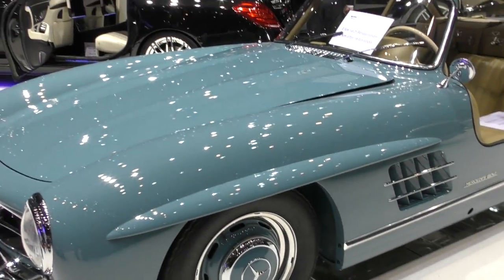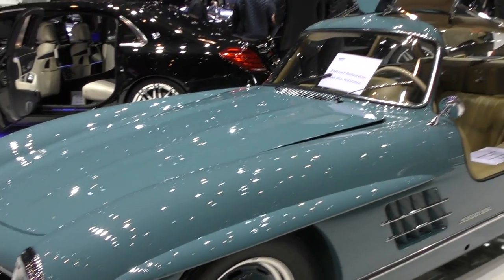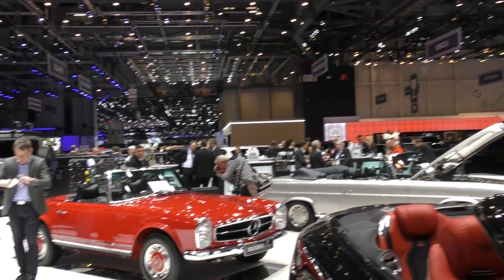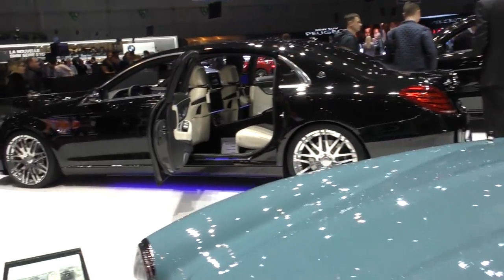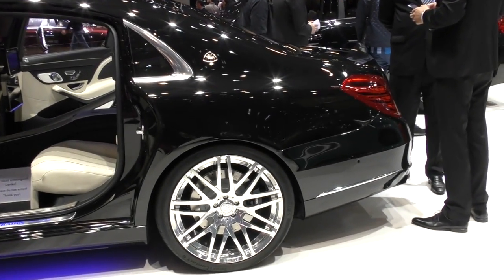Also an old edition entirely restored — the SLS here. And here is also a third Mercedes, an old edition restored.